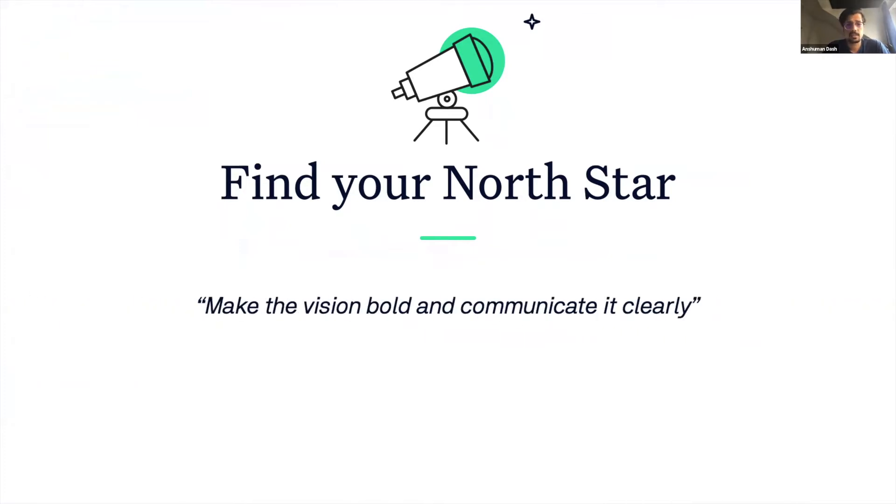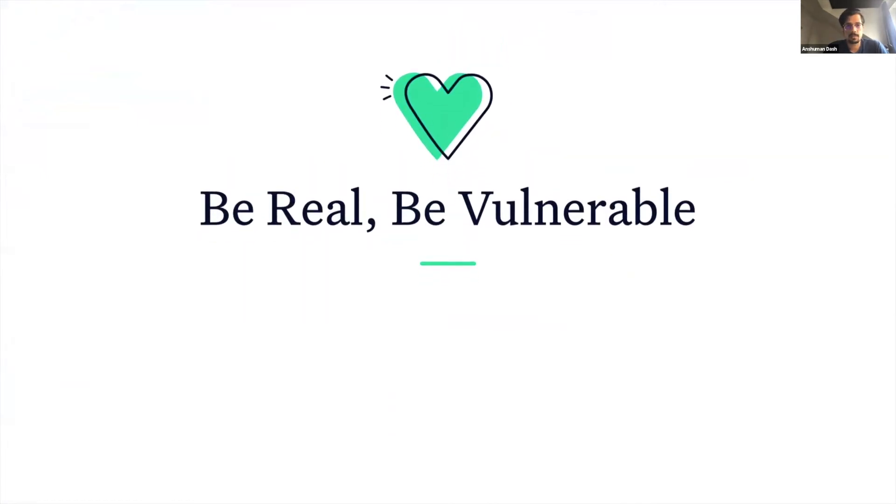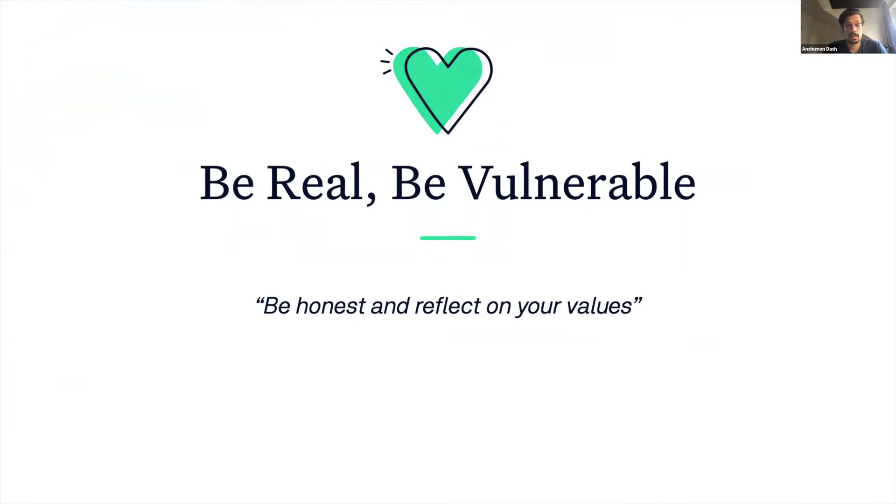If the answer is yes, then make the vision bold and communicate it clearly and often. Be real, be vulnerable. Be brutally honest and reflect on your values. Identify what is working for you and what is not, and seek help. No one likes a know-it-all, and indestructible superheroes are one-dimensional and unrelatable.